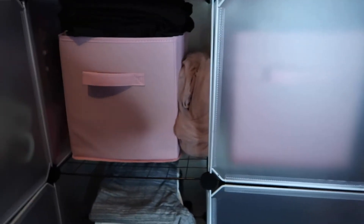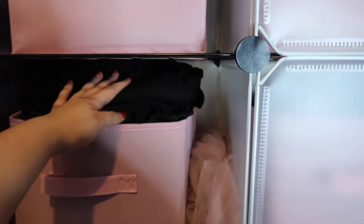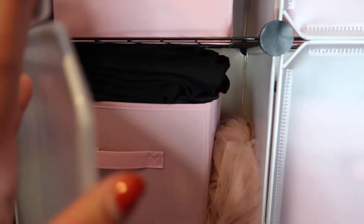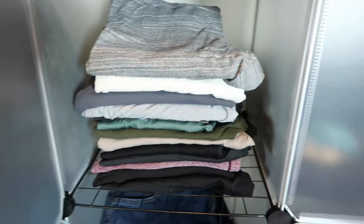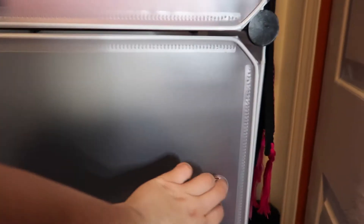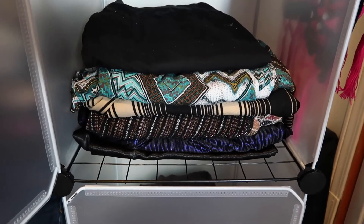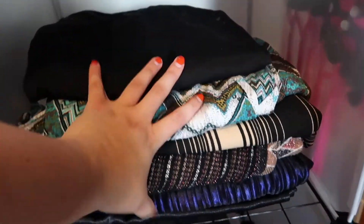Over here is skirts — there's a big fluffy tulle skirt and a bunch of other skirts all fitted in there. Down here is all leggings; I love leggings so those get a lot of use. Next to the leggings are pants that aren't sweatpants and aren't jeans — just some comfy, weird-material pants.